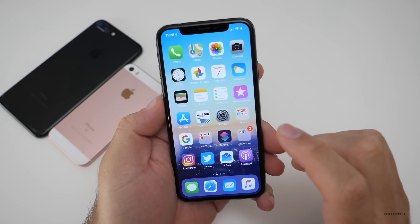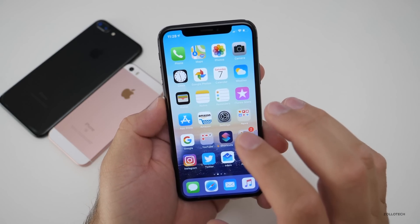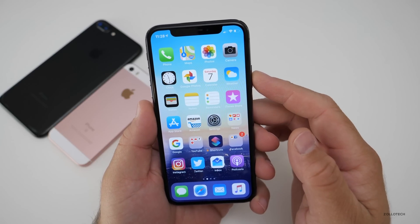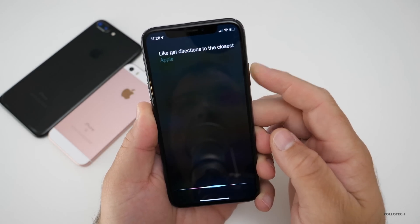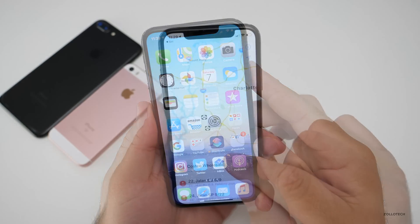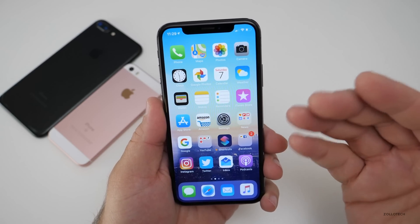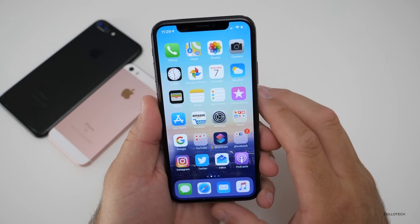Developer Beta 3 has been pretty stable for me and GPS is definitely working. Using Apple Maps or Google Maps, those things seem to be working. However, since I was able to install the Shortcuts app, Siri does not seem to work with it very well at all. If you ask it for directions — say, get directions to the closest Apple Store — it brought up some wrong directions. That part's not working, however directions themselves seem to be working just fine. I'm not sure what's going on with that, but it's just something to note.